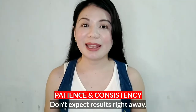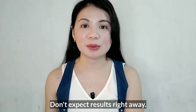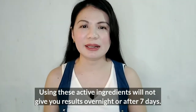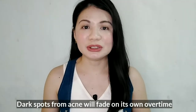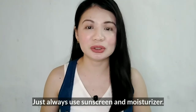Another thing to take note is you have to have patience. You can't just use these products or active ingredients and expect results overnight or even after 7 days for your dark spots to lighten right away. It takes time. You have to have patience and also consistency is important. Dark spots from acne — over time, they will also go away.